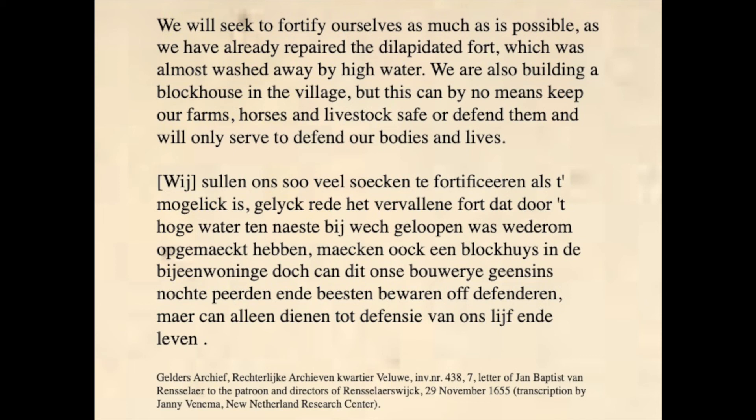In the aftermath of the Peach War downriver, the colonists at Beverwijk were quick to renew their friendship with the Mohawks, but they did not solely rely on good relations. I quote: 'We will seek to fortify ourselves as much as possible, as we have already repaired the dilapidated fort, which was almost washed away by high water. We are also building a blockhouse in the village, but this can by no means keep our farms, our horses and livestock safe, or defend them, and will only serve to defend our bodies and lives.' In 1656, a square blockhouse of unknown size was built. Internally, it had a heavy wooden structure — gebinten in Dutch — to provide extra support for the ordnance, which, according to Venema, were mounted behind loopholes in the overhanging balconies at the upper level.